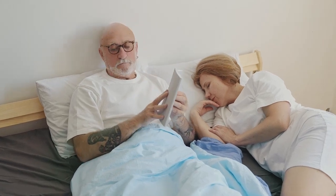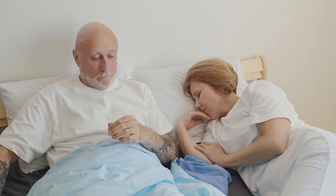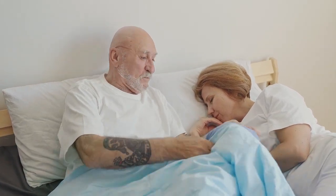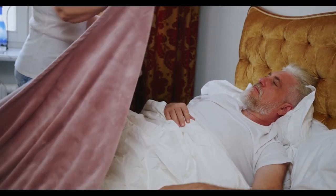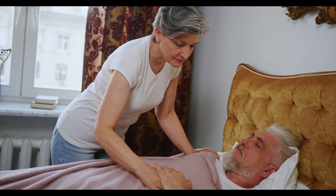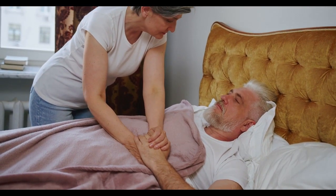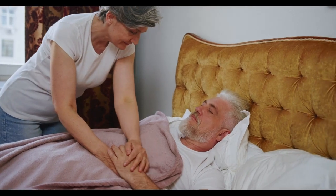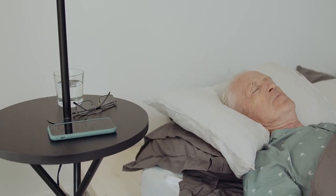As we age, natural changes in our sleep cycle and the increasing prevalence of chronic health conditions can make getting a restful night of sleep more difficult. Your mattress matters. The right bed can mean the difference between a full 8 to 9 hours of sleep or a restless night of uncomfortable tossing and turning. We've picked our top mattresses for seniors and outlined what makes these beds the best choice for adults over the age of 65.